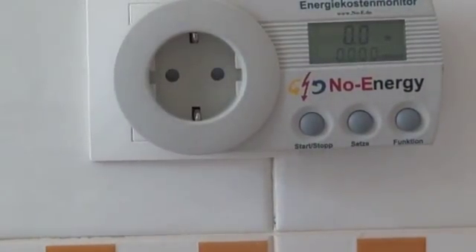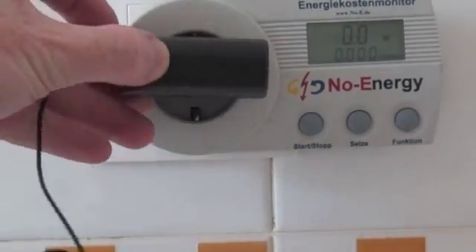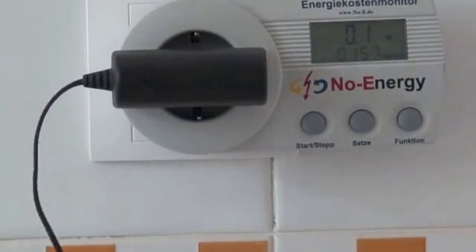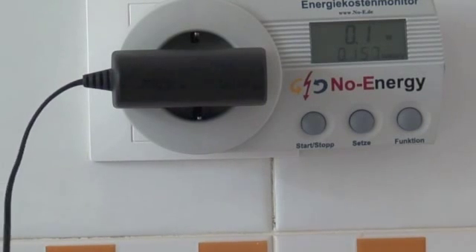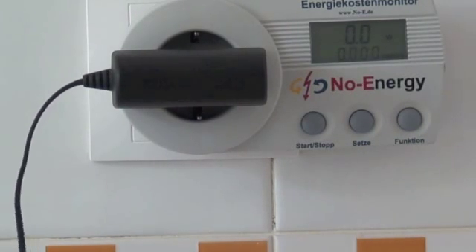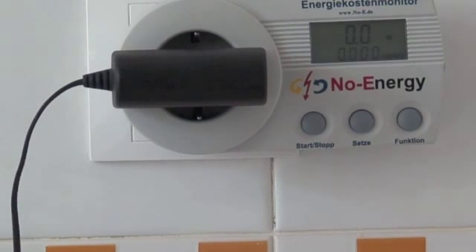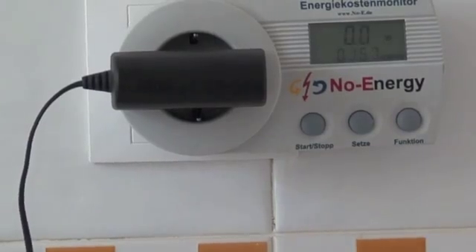The next ones are 2-pin ones. With the Sony Ericsson charger, it's moving between 0.0 and 0.1, so somewhere less than 0.1 of a watt being consumed by the Sony Ericsson charger.